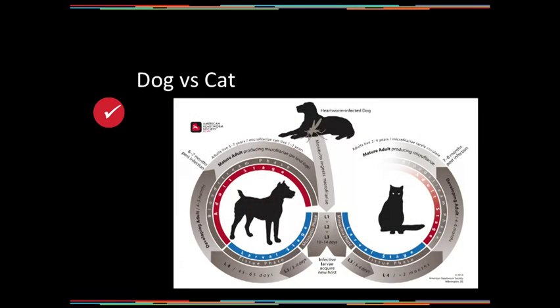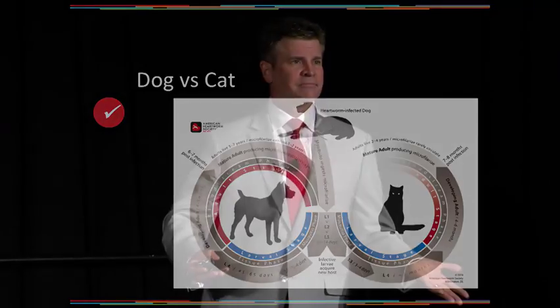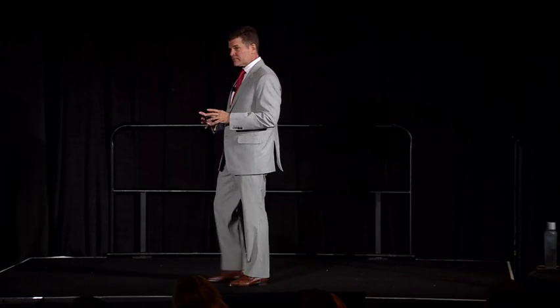If I believe a cat has an adult infection, echocardiography is a really useful tool. Dogs are very different. When I suspect heartworm disease in a dog, I'm not expecting a pre-adult infection, and I'm not going to establish that diagnosis. These animals are almost certainly not going to be symptomatic. So what information is an echocardiogram going to give me?